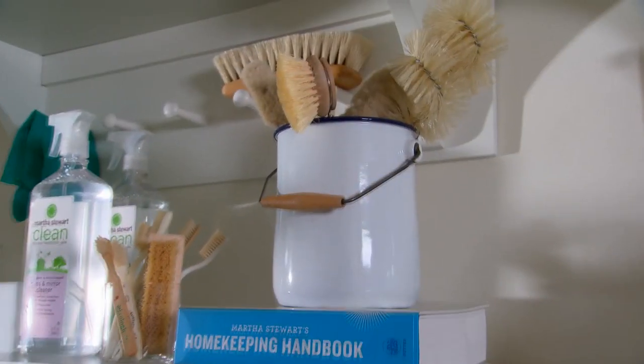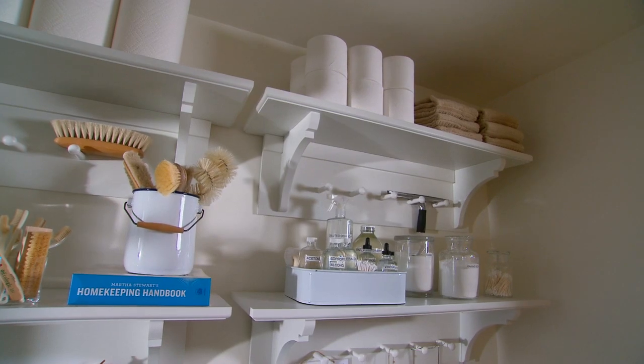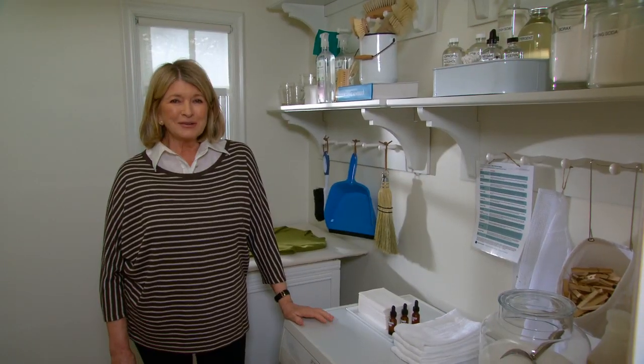They also have very nice deep shelves on which you can put your laundry soaps, your stain removal kit, your brushes, paper towels, extra toilet paper, hand towels. This is a great laundry room now.